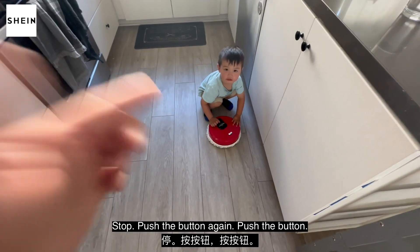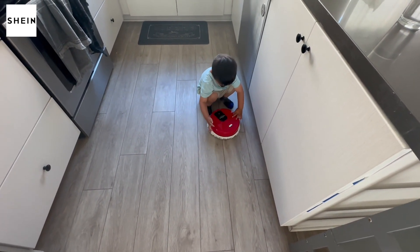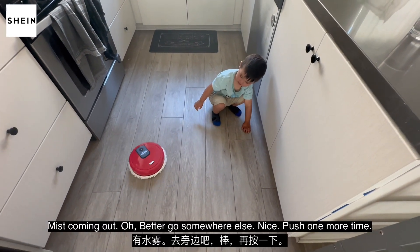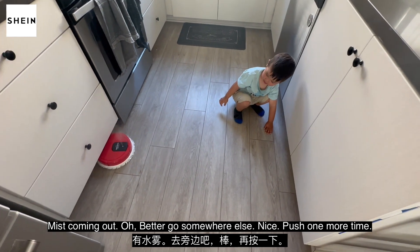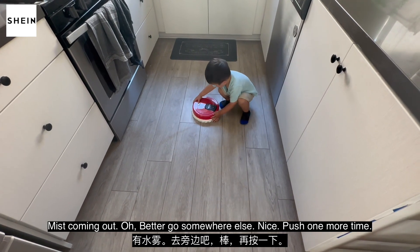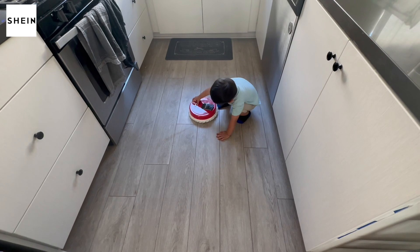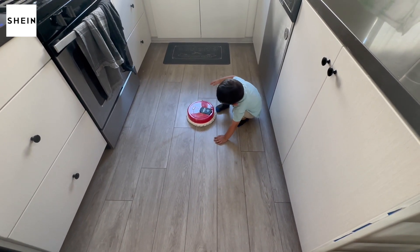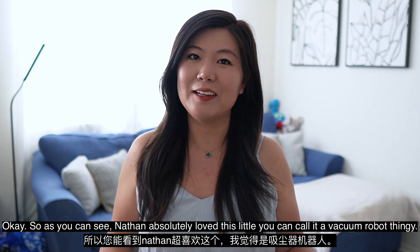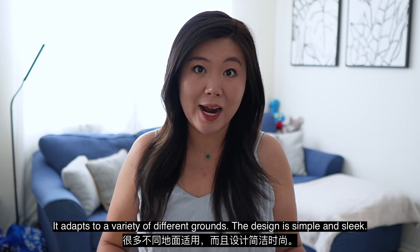Push the button again. Push the button. Oh, missed. Coming out. Oh, better go somewhere else. Nice. Push one more time. Yay. So as you can see, Nathan absolutely loved this little vacuum robot thingy.